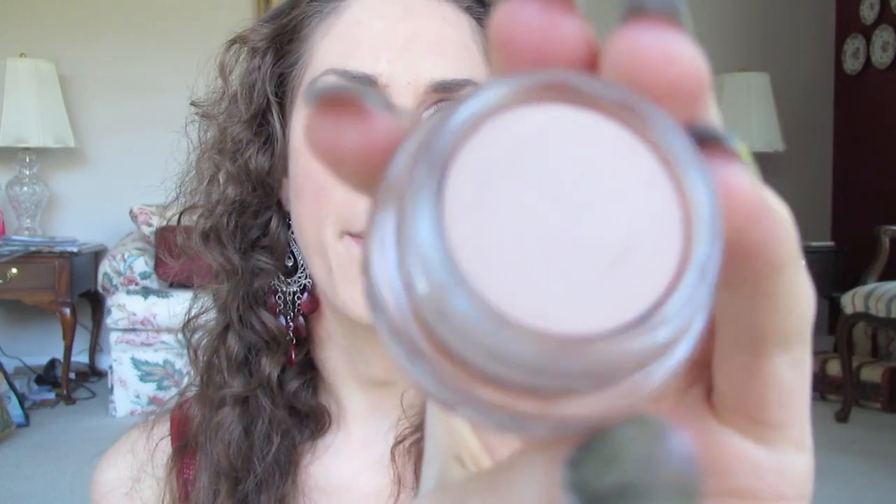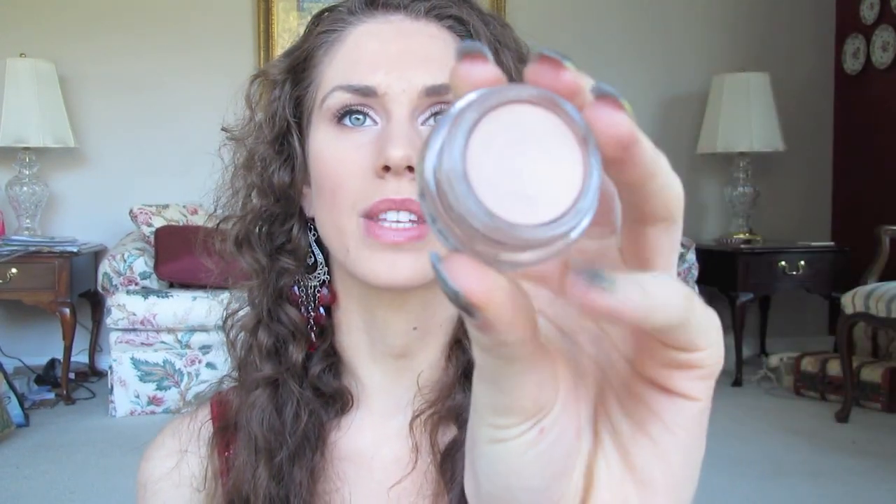This is MAC's Paint Pot in Painterly. As you can see it is just a stunning color — like the perfect color for me. Sometimes I'll use it as a highlight and nothing else. Sometimes I'll actually use it as a base; it is an amazing base for me. There have actually been times where I've mixed it with other things and even been able to do like a cream blush. It is just fantabulous. Paint pots in general are amazing, but definitely this year this has been my go-to.